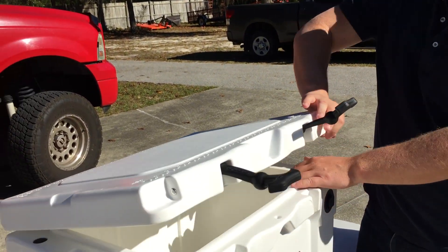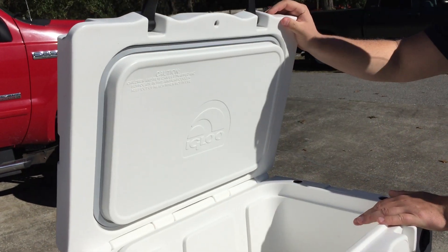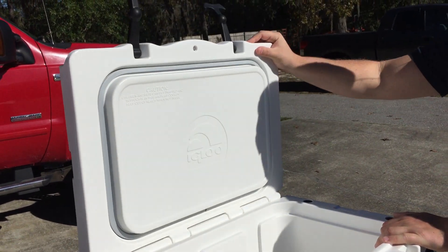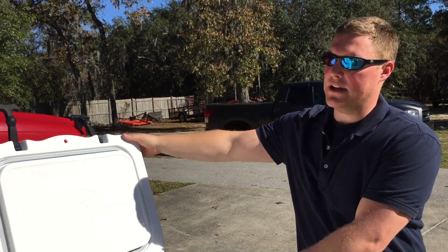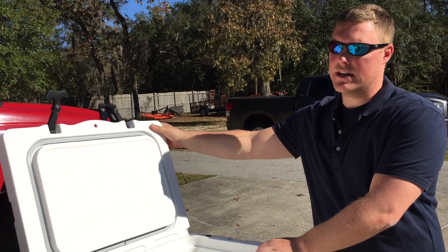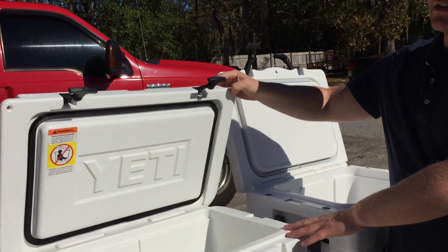When you open the cooler, you'll notice a difference as well. The Igloo has a notch in its hinge system at about 90 degrees that keeps the cooler lid open — it's not going to blow closed because of that notch. Whereas on the Yeti, you don't have that; it's just a smooth open.